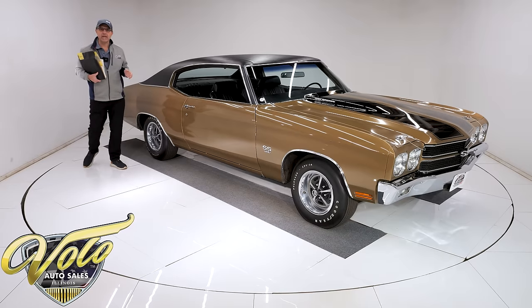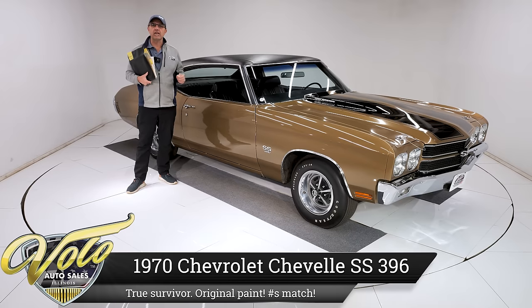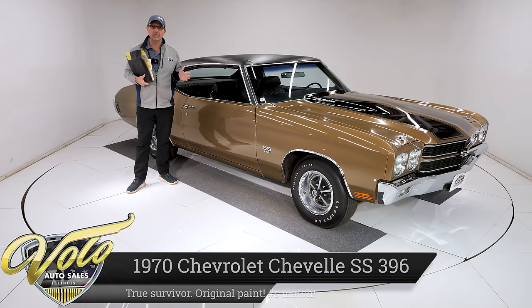Folks, I'm dead serious. We have an incredible car here — a 1970 Chevelle, arguably the most desirable muscle car of all the muscle cars.